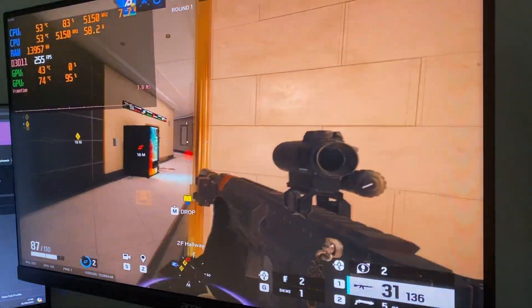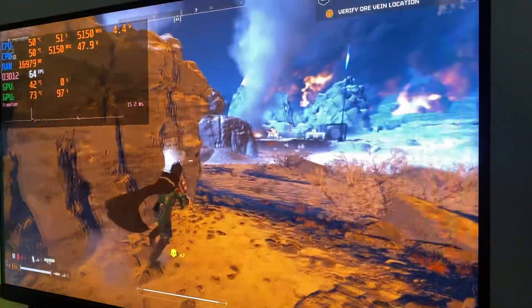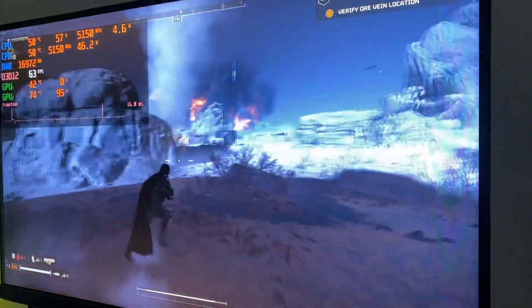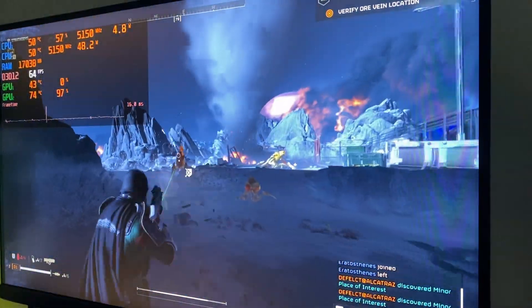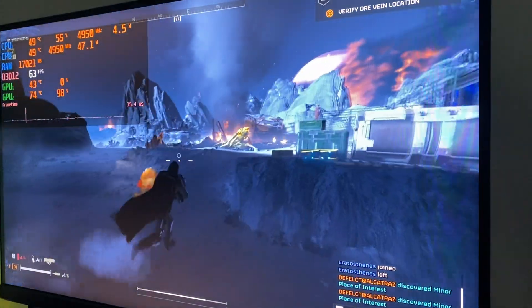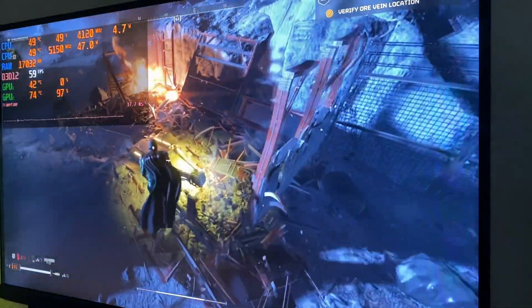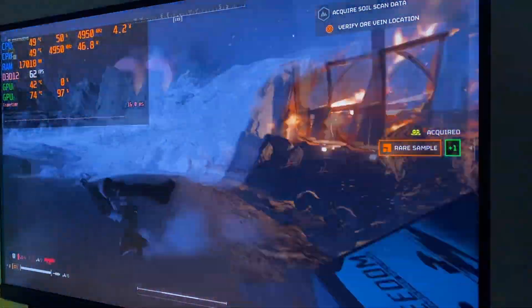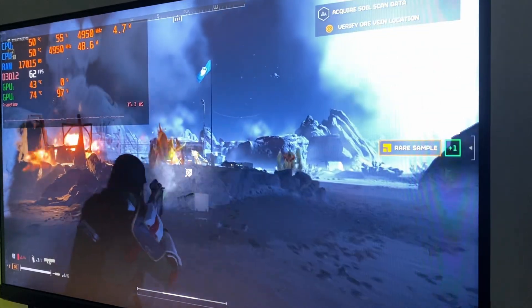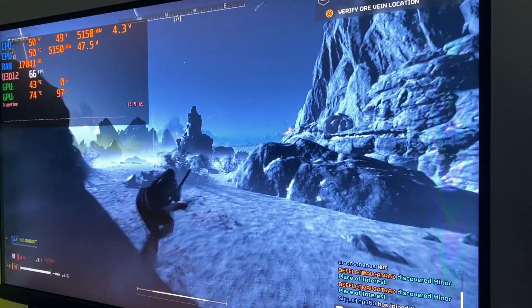To be fair, Siege is an esport title so it's more CPU-bound than GPU-bound, so let's move on to a game that actually demands your GPU — Helldivers 2. I was pleasantly surprised that this GPU could run it, since it's a pretty demanding title. The GPU was being fully utilised, hitting a constant 90% or more usage. On medium settings at 1080p we got a smooth 60 to 70 fps, which is more than playable for a £110 card with only 6GB of VRAM.